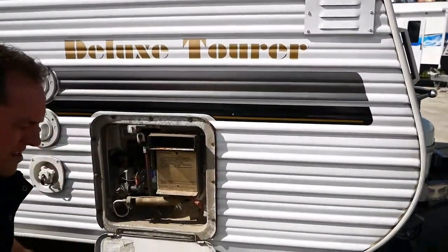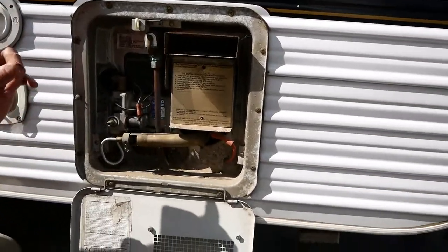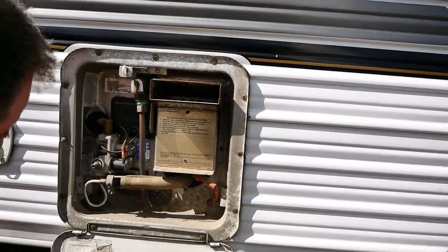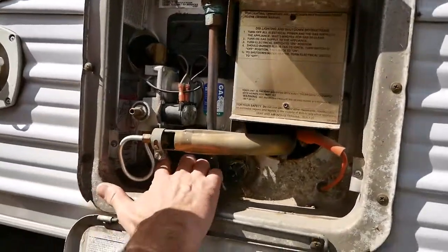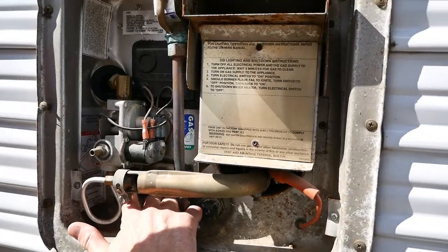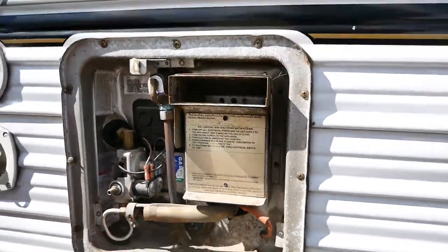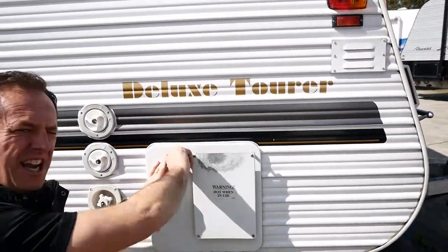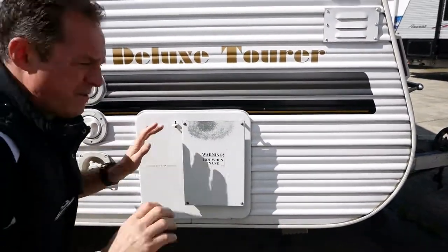Sometimes on the slightly older vans you've just got a gas switch inside, and some people think that just means it's gas only — but if you have a look down here, there is actually a switch here to fire the elements up so you can use it when you're on electric. So if you're at a caravan park and you're paying your fees, you may as well use the electric, and that's how you turn it on — that on-off switch in there.